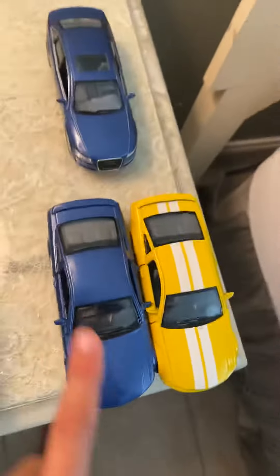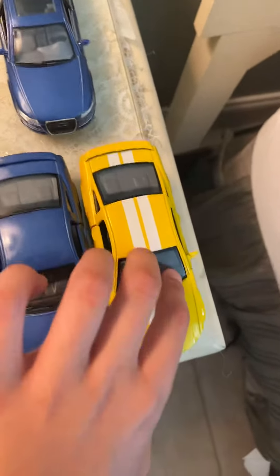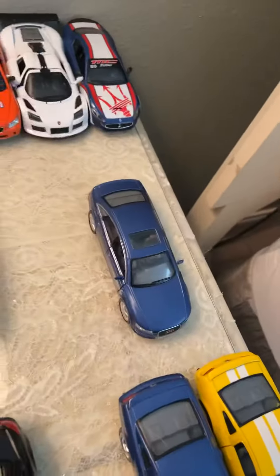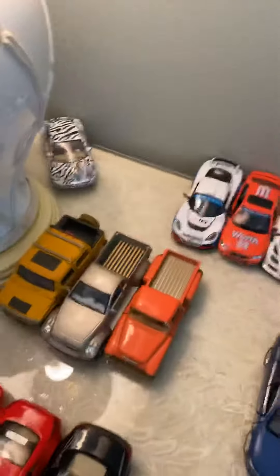Next over here we have our Mustangs — a 2006 Mustang and a 2009 Mustang. And over here we have our little 2007 Audi sedan. This is like the four-door mid-size.